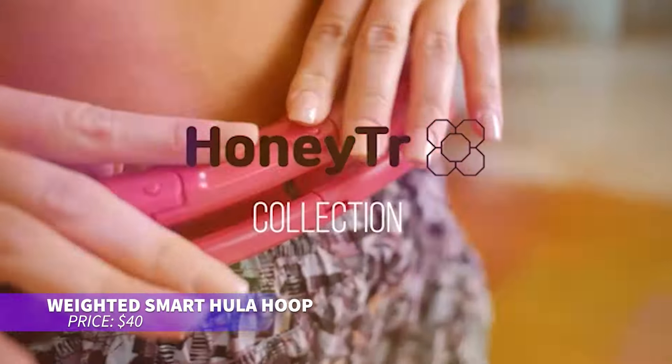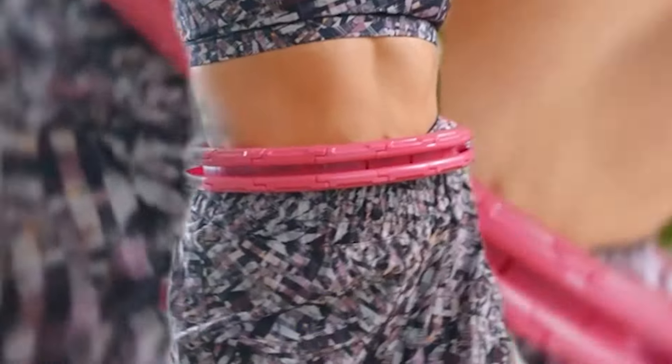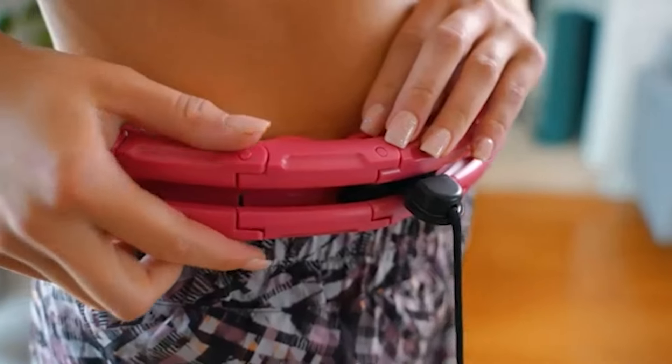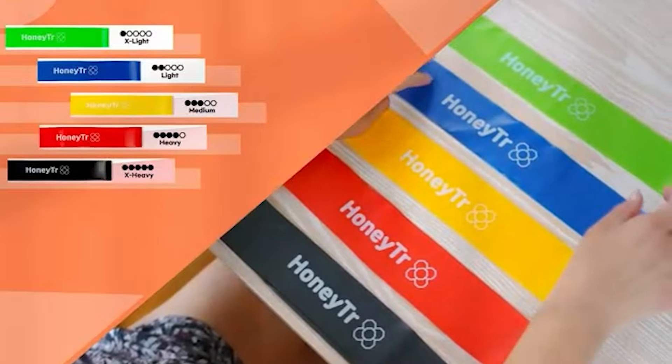If you're looking for a hula hoop that tracks your progress, this adjustable design fits securely around your waist and counts your spins. You can customize the intensity by adding or removing sections, and the spring action gently massages your waist as you move. It's portable and perfect for an engaging workout.